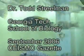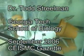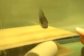Dr. Todd Streelman has two rooms full of fish tanks. In those tanks are a variety of cichlid species, many of which have arrived straight from Lake Malawi. In just half a million years, about 1,000 species of cichlids have emerged from that one African lake. This staggering variety makes them an ideal species for genetic research.